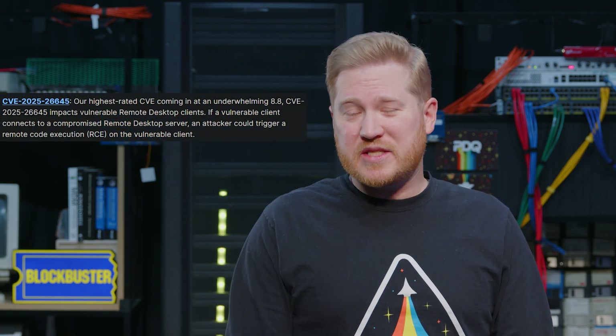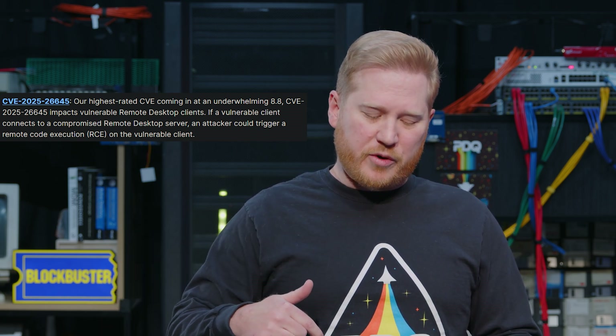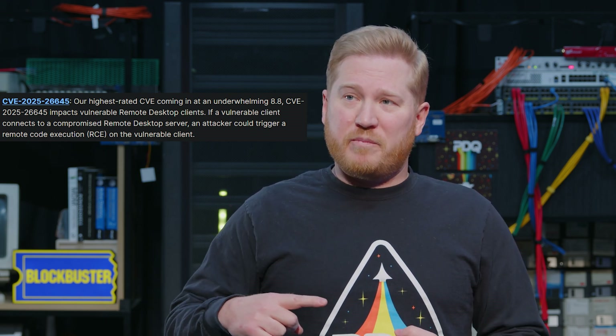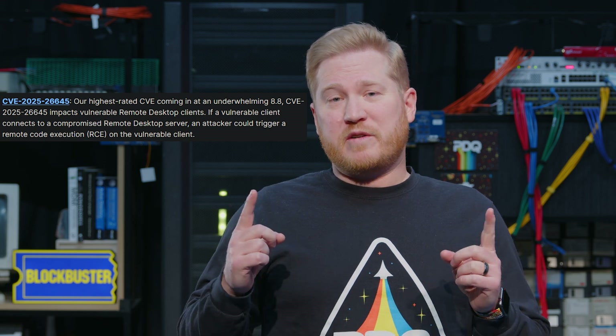Let's start off with CVE 2025-26645. This is going to be our highest rated CVE for the month, coming in at an underwhelming 8.8. This is an exploit impacting remote desktop clients. If a vulnerable remote desktop client remotes into a compromised remote desktop server, that attacker could then potentially execute remote code on the vulnerable client. Make sure your users aren't remoting into random remote desktop servers, make sure your remote desktop servers are not compromised, and if you don't want to worry about any of it, just go ahead and deploy the patch.